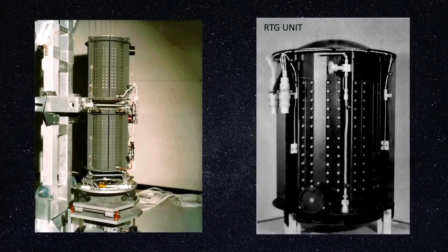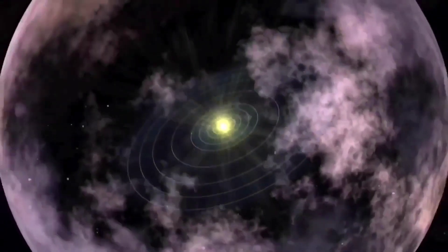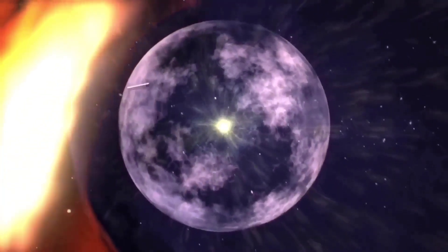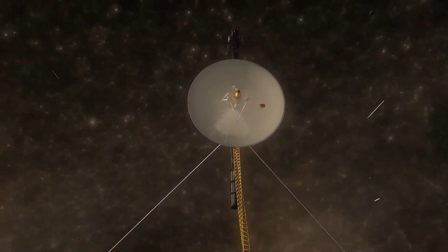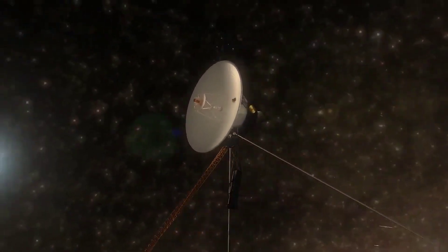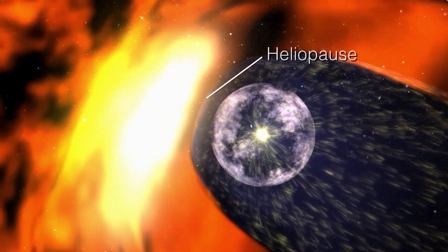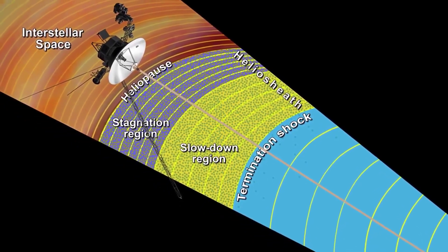But how did we know that they have crossed the solar system? Back in the year 2000, the Voyagers entered the termination shock, where due to increased pressure from the gas and the magnetic field, the solar wind particles are slowed down beyond the speed of sound. So that's how we know they are no longer in the solar system. But in the year 2010, the Voyagers breached the heliopause, which is the boundary between the interstellar space and the solar system.